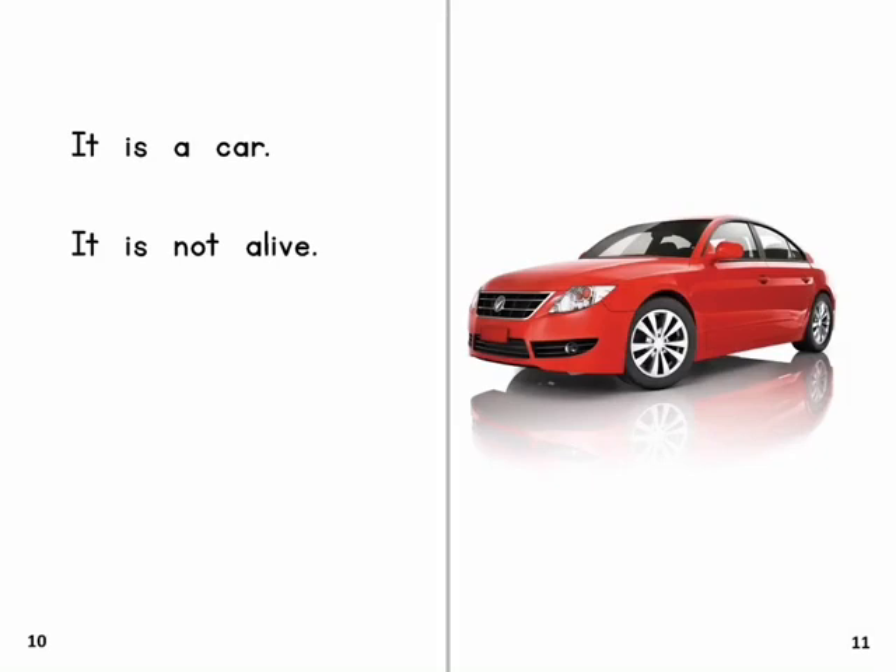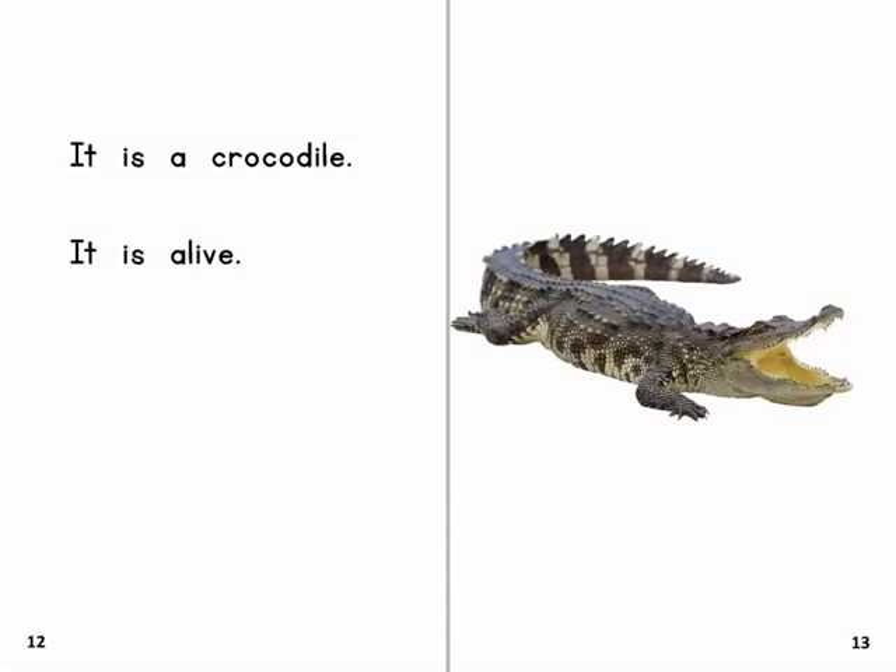It is a car. It is not alive. It is a crocodile. It is alive.